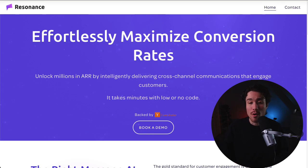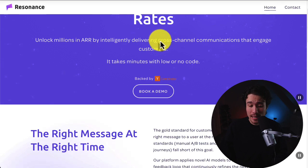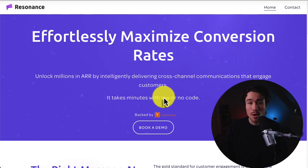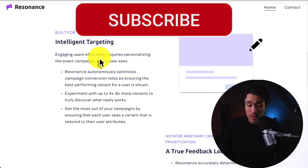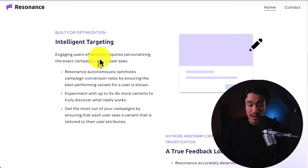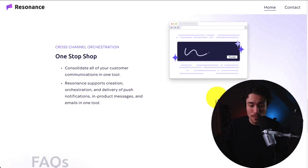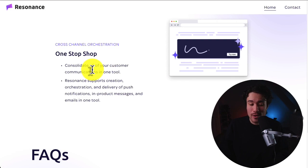Resonance is an omni-channel marketing agent, and the current active founder is Jonathan. It's going to allow you to effortlessly maximize your conversion rates and unlock millions in annual recurring revenue, intelligently delivering cross-channel communications that engage customers, and it only takes minutes with low or no code. It has intelligent targeting so you can engage users effectively, requiring personalization for the exact campaigns the user sees. It also gives you a true feedback loop, as well as a one-stop shop so you can consolidate all your customer communications in one tool.